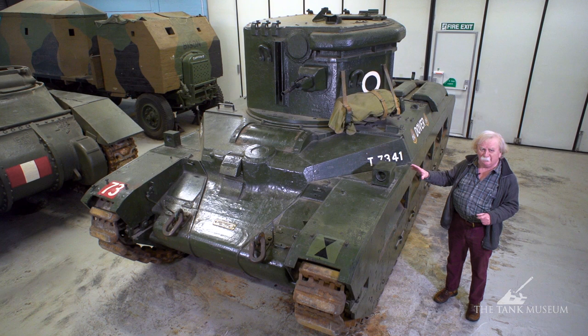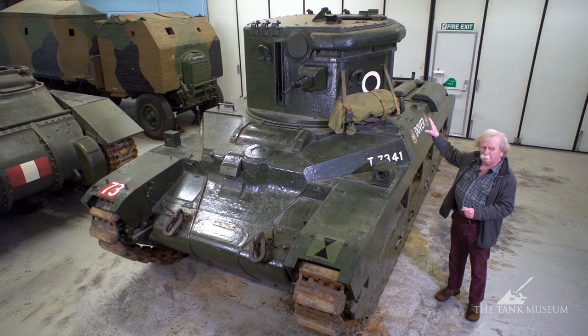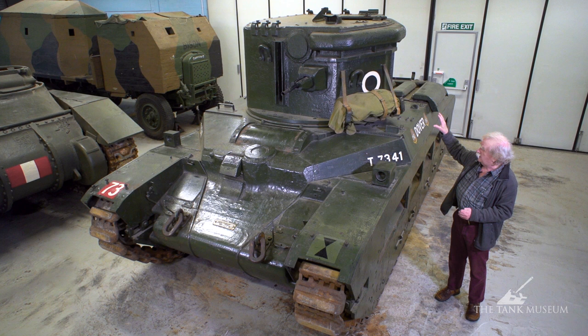The Matilda was the original CDL and it's amazing that one has survived. The whole secret of the CDL was the searchlight inside the turret. This was invented by a Greek chap called Mitsarkis, who was working for a naval officer, Commander de Thorin, who'd started this whole idea of searchlights in tanks.